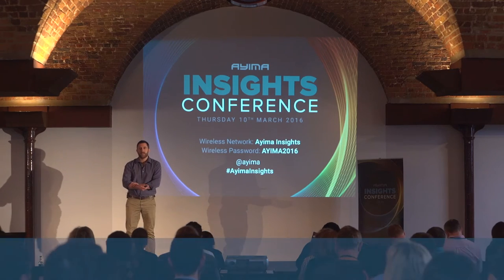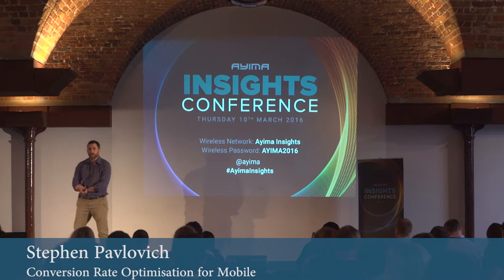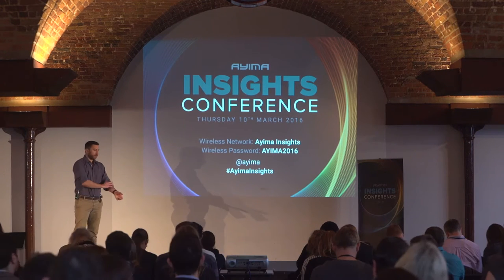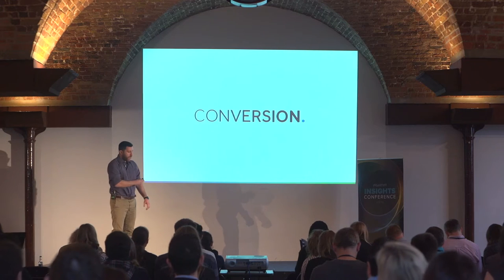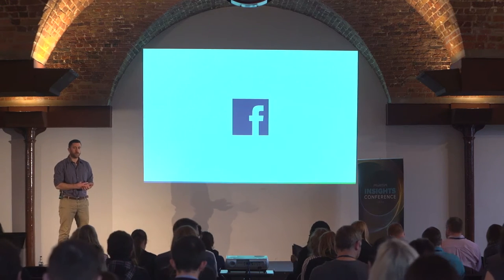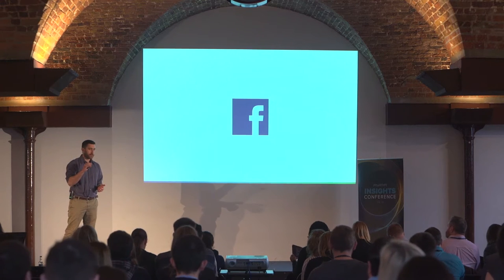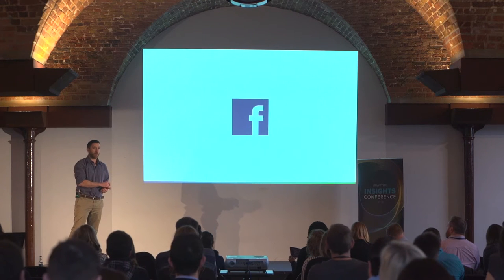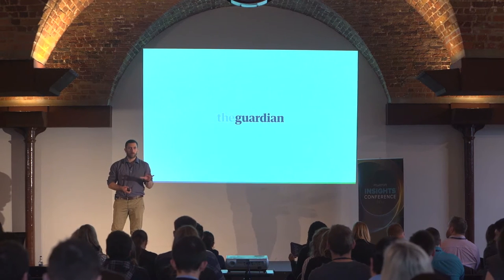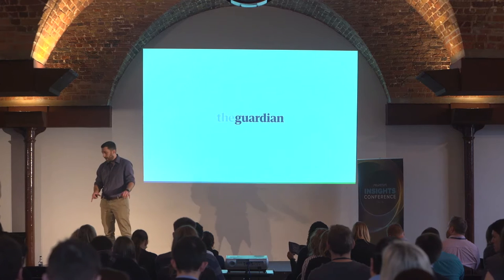Good morning. My name is Steven. I'm the CEO of Conversion.com. We're a conversion optimization agency — we focus purely on conversion optimization. We do this for clients ranging from Facebook, where we support them on their mobile app for both Facebook and Messenger, to companies like the Guardian, where we work across both web and app.